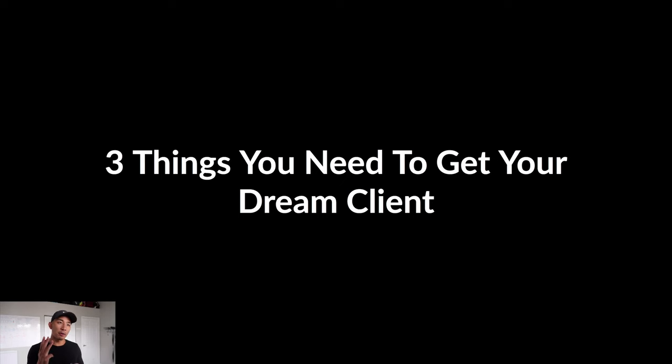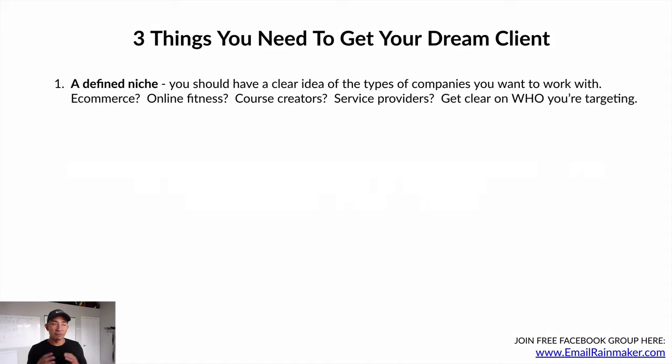Now let's talk about the three things you need to get your dream client. Number one: you need a defined niche. Have a clear idea of the types of companies you want to work with — e-commerce, online fitness, course creators, service providers. Getting clear on who you're targeting makes your life a lot easier because you can get really focused on a specific industry and speak their language when doing outreach, which we'll cover in video three.